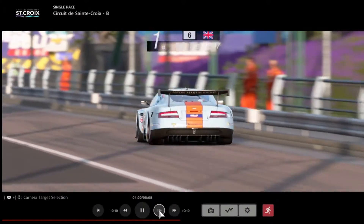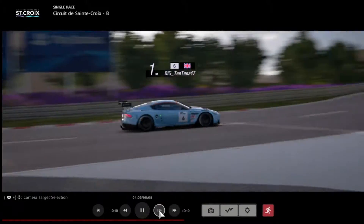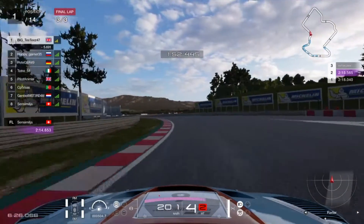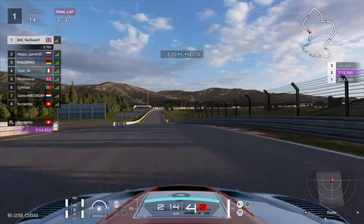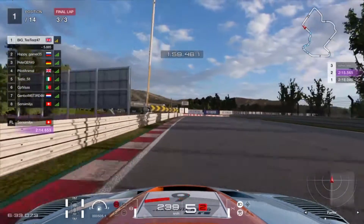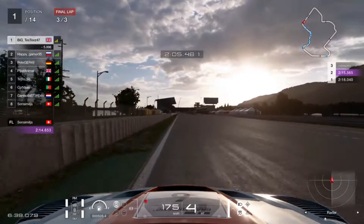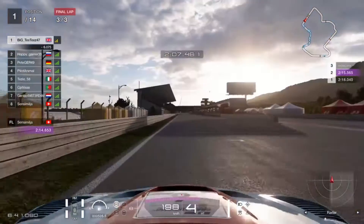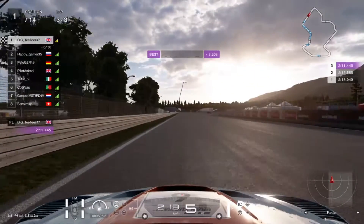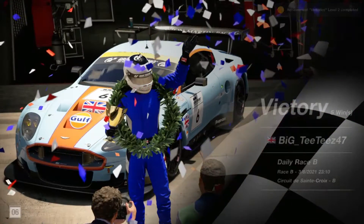It all worked in my favor. I increased the gap because both the Mustang and the BMW that were behind me got into accidents. That was basically the whole race, as I didn't need to make another mistake. I increased the gap to over five seconds. The Aston Martin took the win. Despite the one accident, the Mustang driver really gave me a lot of pressure — that was the first race.